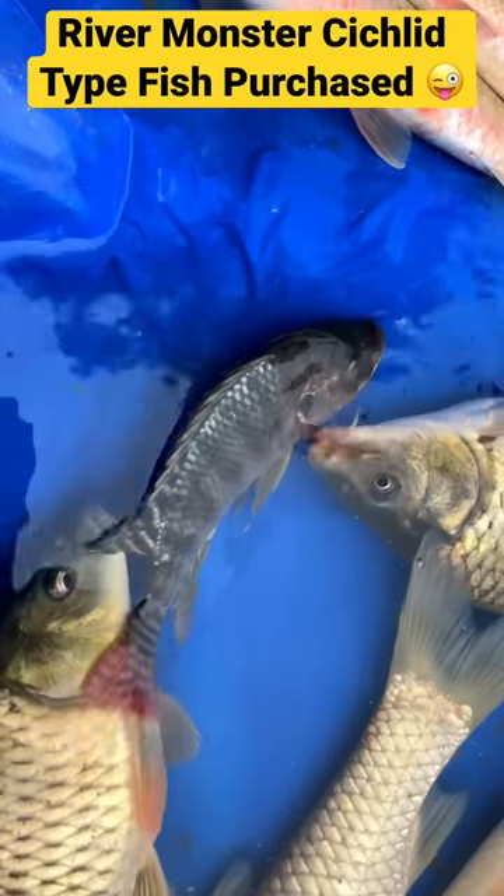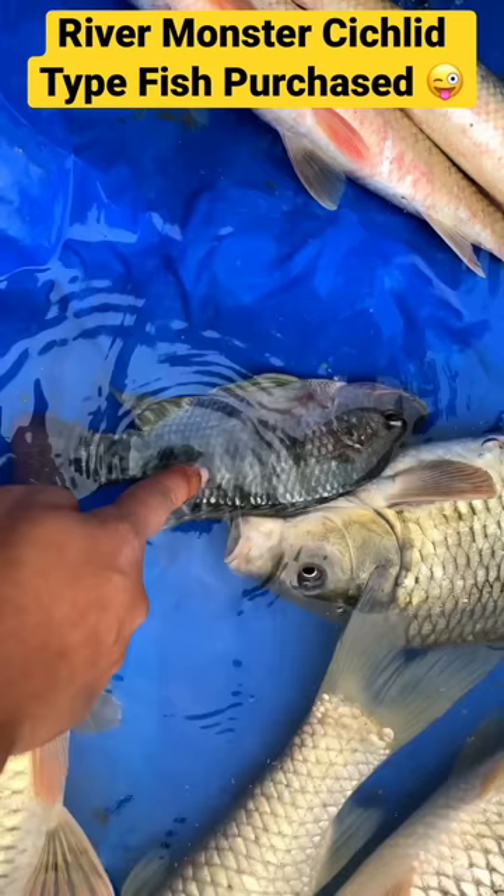Hey guys, I have come to the bazaar and see this fish — it is so beautiful. It looks like a cichlid, but it is a very big fish. It is active, and I am going to take it live here.